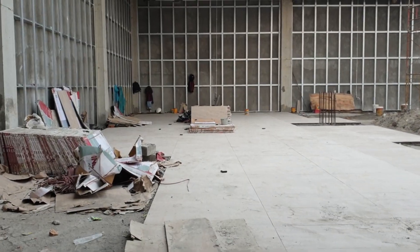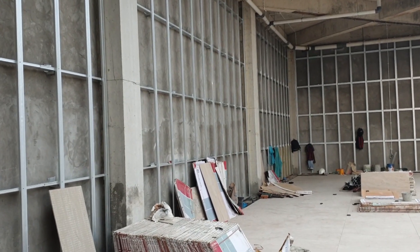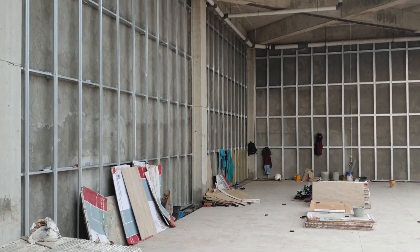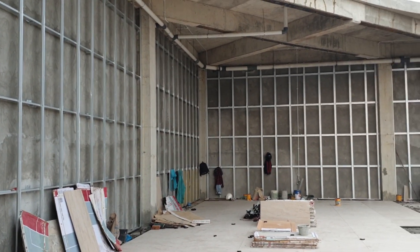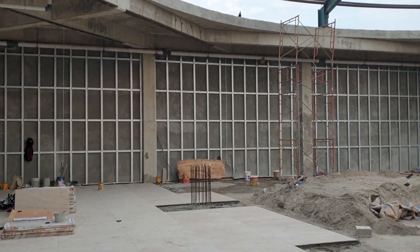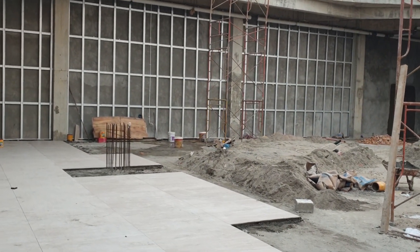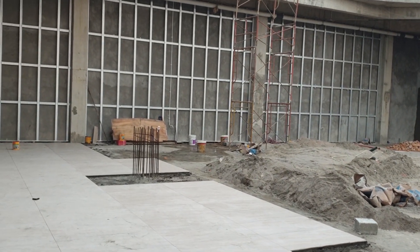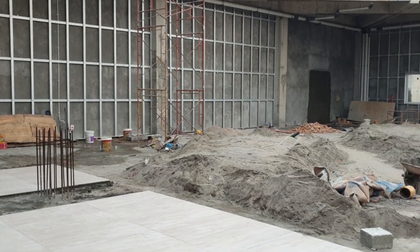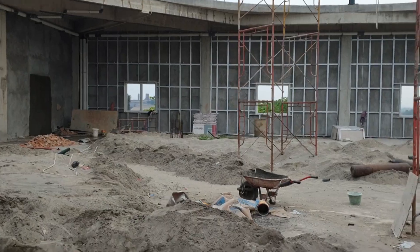Saat ini Bante sudah sampai di lantai 5. Di lantai 5 ini nanti akan difungsikan sebagai hall utama atau gedung serbaguna. Kapasitas daripada ruangan ini kurang lebih sekitar seribu orang dapat ditampung.